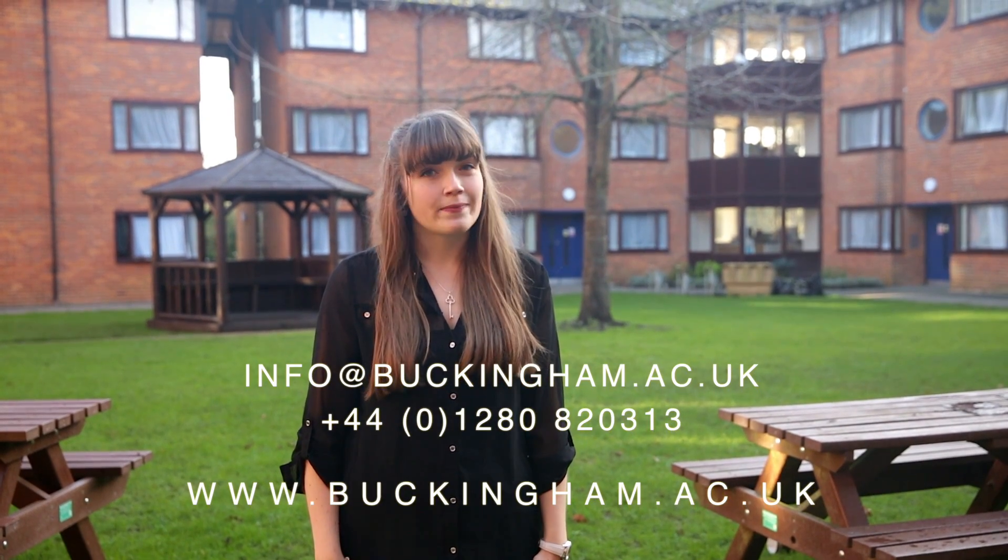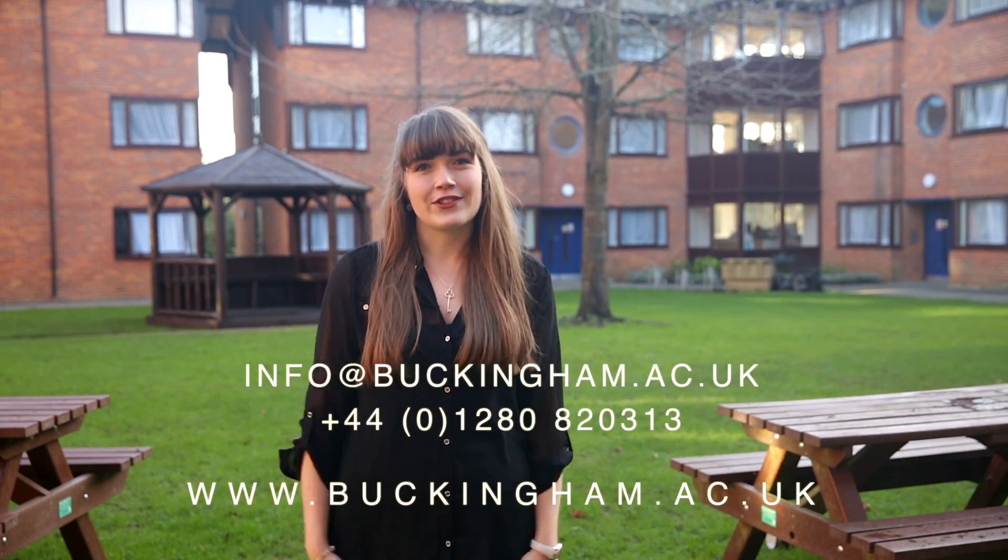Thank you for watching our Vernie Park campus tour. If you'd like to find out more, you can visit our website or, even better, come and see our lovely campus for yourself.